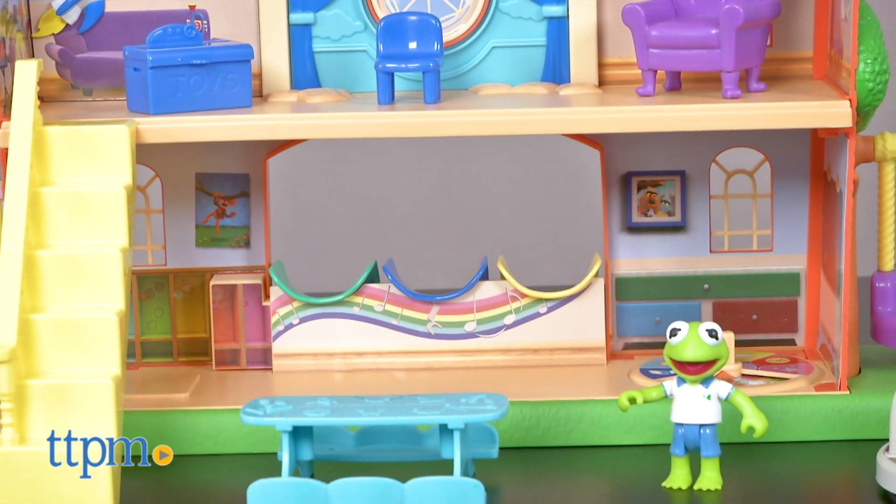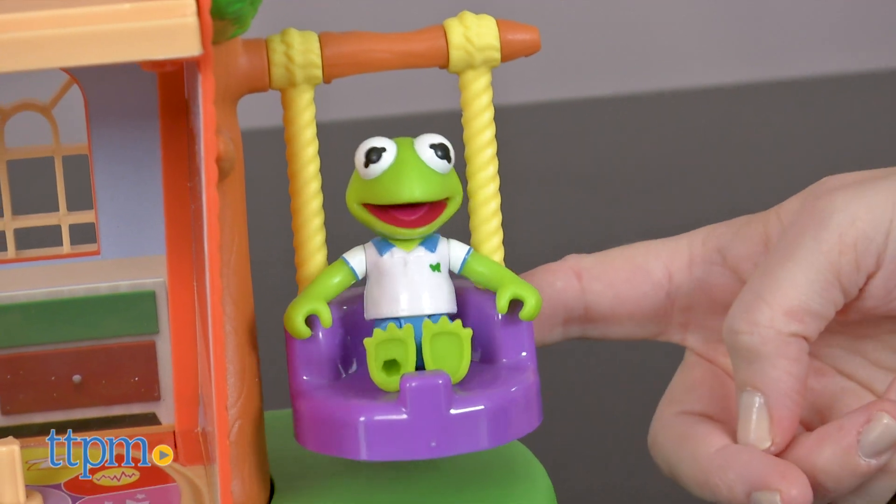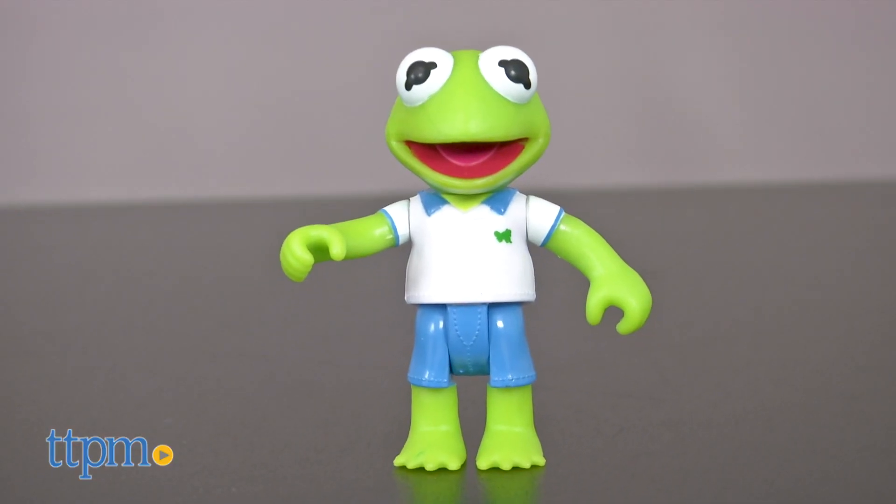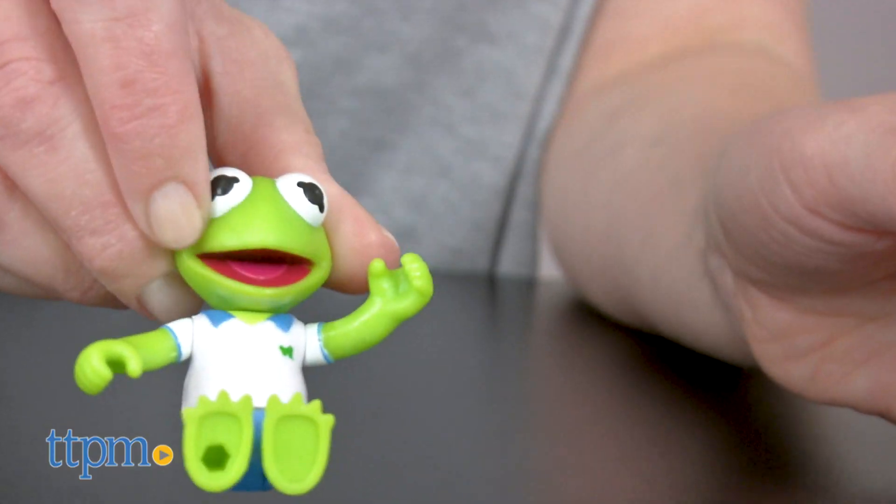This playset actually has two sides of play so that kids can play with their favorite characters both outside and inside. A poseable Kermit the Frog figure is included, and additional figures are sold separately.